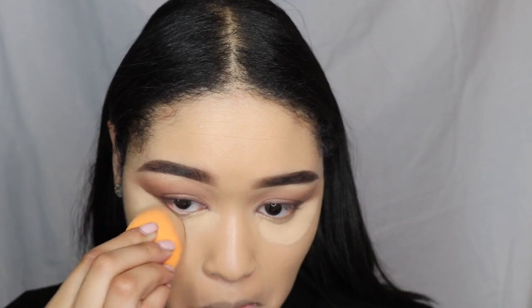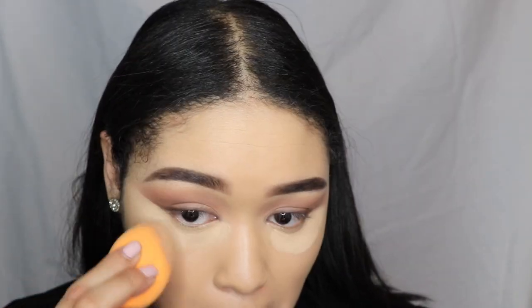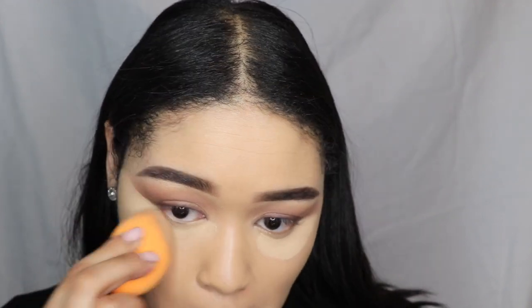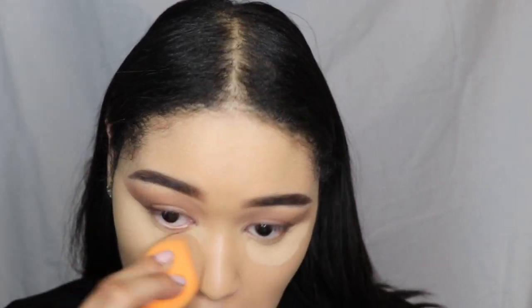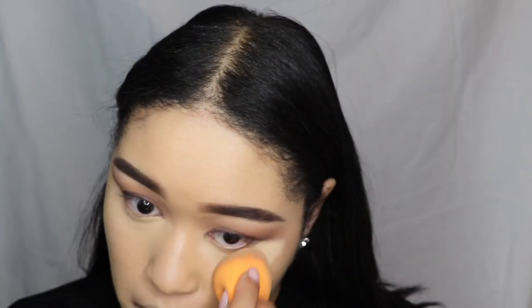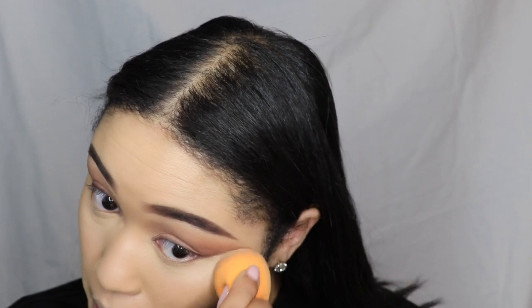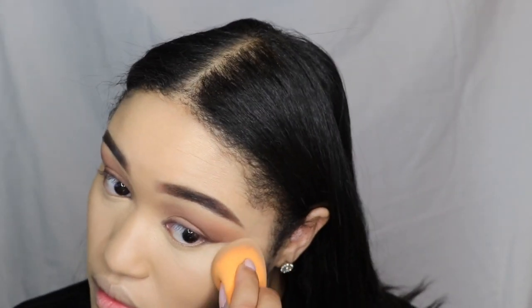After the eyes, I'm using my Tarte Shade Tape concealer in the shade Light Medium Sand. This concealer has super, super good coverage - a little bit goes a long way. I'm applying it with my Real Techniques blending sponge.